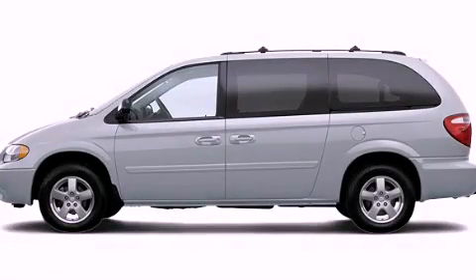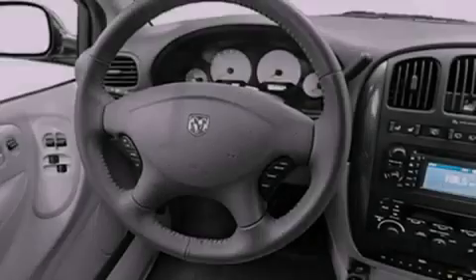This is a 2006 Dodge Grand Caravan, enough comfort and space for the entire family.